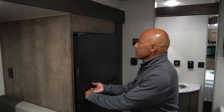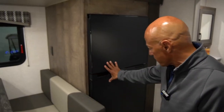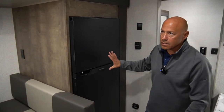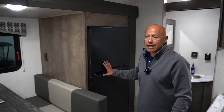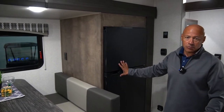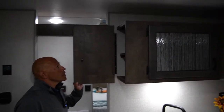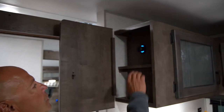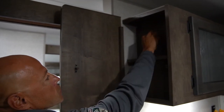And here in the kitchen you have the Furion 12-volt 8 cubic foot refrigerator. When you get the 12-volt refrigerator, you get the 8 cubic foot. When you get the gas electric refrigerator, you get the 7 cubic foot. Over here is the Safe Tech box with your USB ports so you can charge here as well.